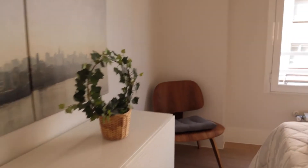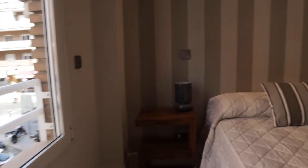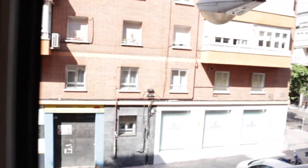There are drawers, and this balcony facing the street.